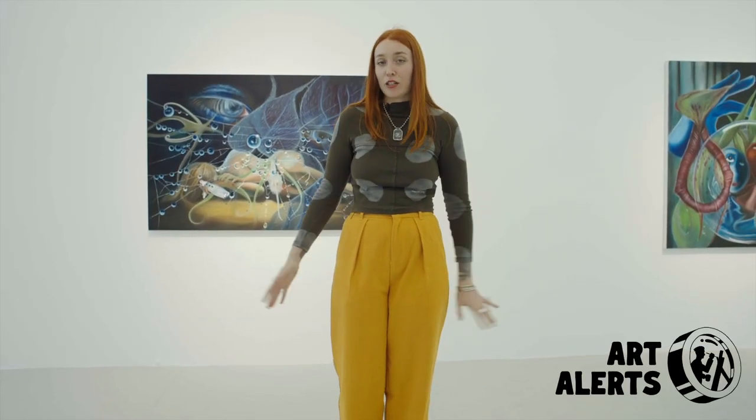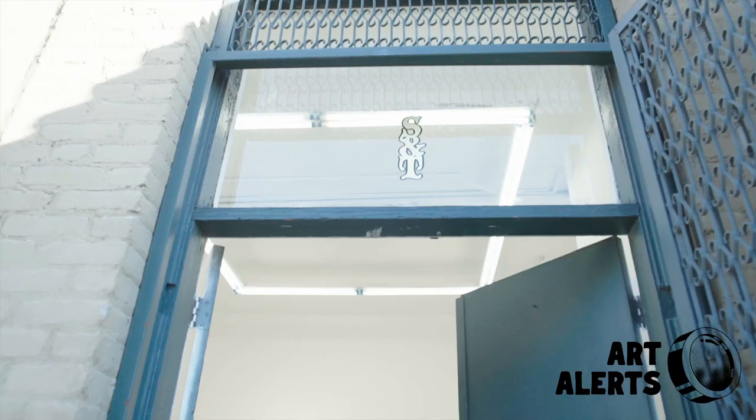Hi, my name is Miranda Bick. This is my show. It's called Mother, May I? And we're at Sew and Taylor.